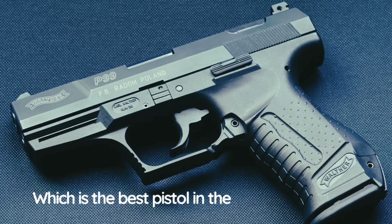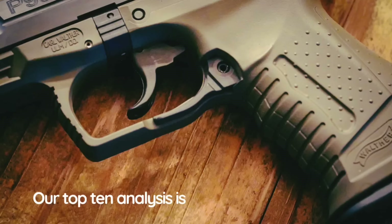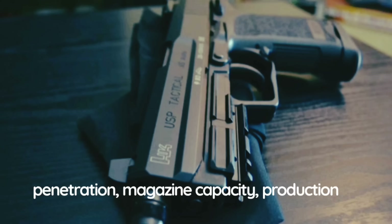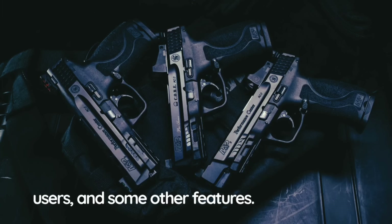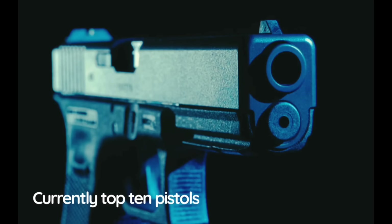Which is the best pistol in the world? Which is the best modern pistol and why? Our top 10 analysis is based on the combined score of accuracy, reliability, range, penetration, magazine capacity, production numbers, number of users, and some other features. This list includes only modern pistols that are currently in service. It does not include prototypes not yet in production or aging pistols no longer currently used.